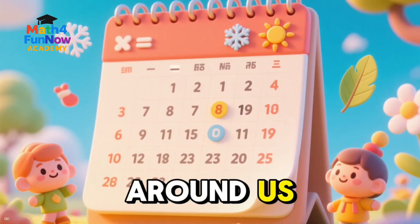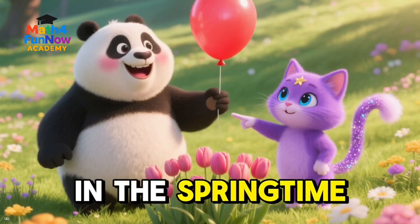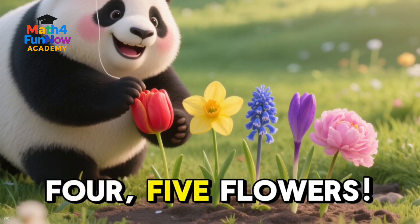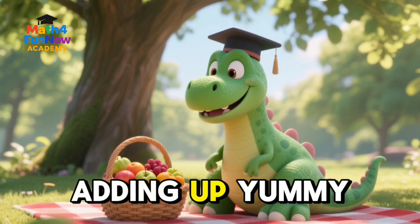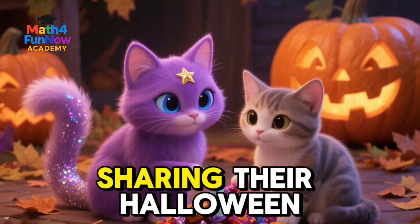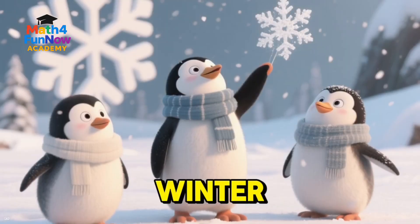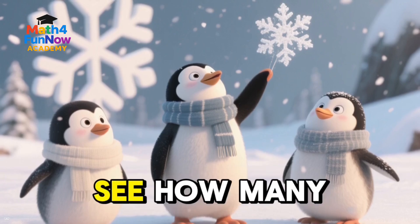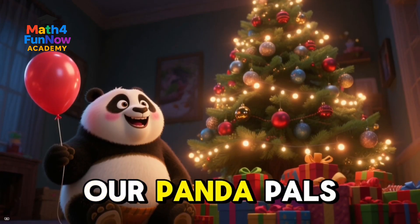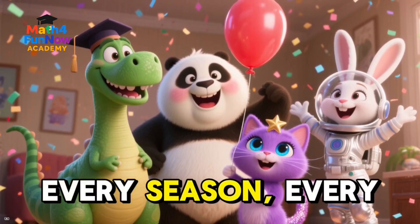Math is all around us every single day of the year. Let's take a quick look at all the math moments we can find in each season. In the springtime, our animal friends are busy counting all the new flowers blooming — 1, 2, 3, 4, 5 flowers. In the summer, the dinosaurs are adding up yummy fruits for a picnic: 2 apples plus 3 bananas equals 5 pieces of fruit. In the fall, the cats are sharing their Halloween candy — if they have 10 candies to divide between 2 friends, they each get 5. And in the winter, the penguins are multiplying snowflakes: 2 snowflakes times 3 friends equals 6 snowflakes. And during the holidays, our panda pals are counting all the presents under the tree. Math is everywhere — every month, every season, every day.